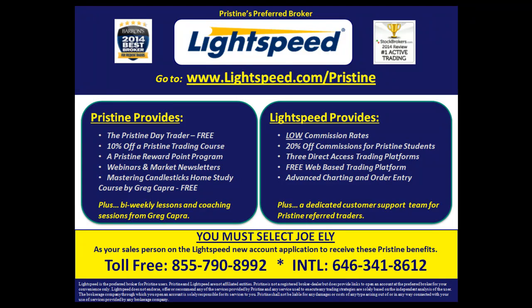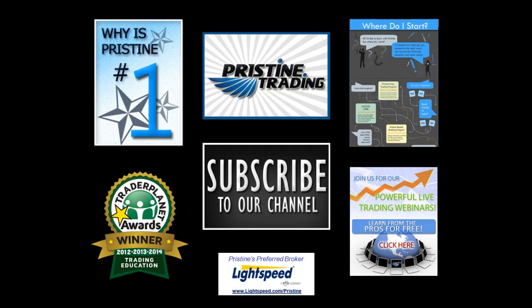Also, for all of you looking for a broker, or if you're not happy with your current broker, there are tremendous benefits to Pristine clients who use Lightspeed — ask a counselor to go into detail about all the benefits you can have. Until next time, this is Paul Lang. Feel free to email me at paul@t3live.com.